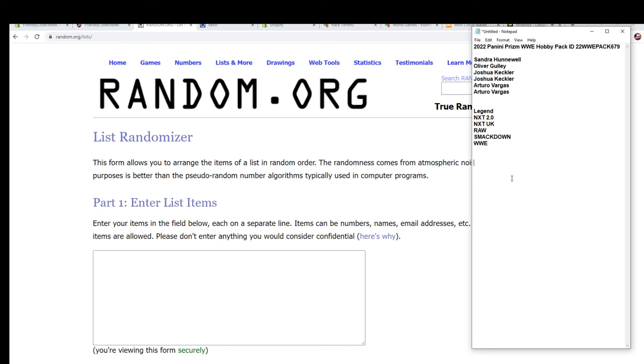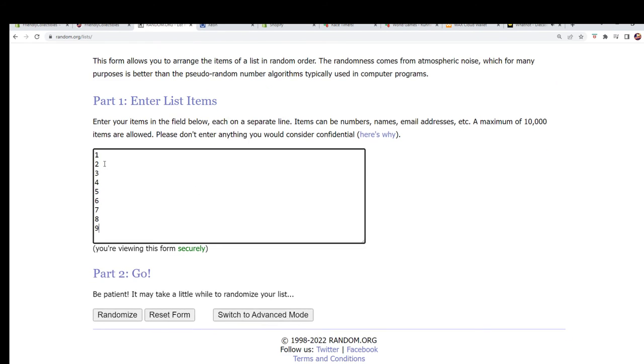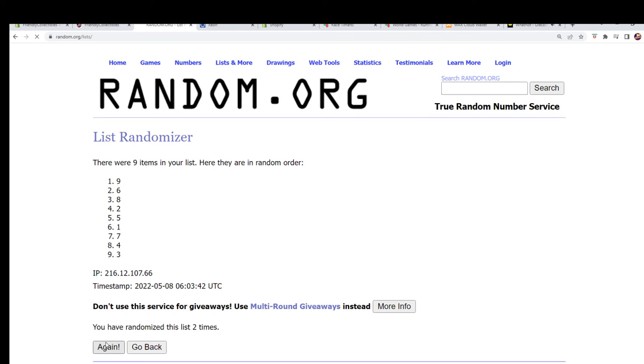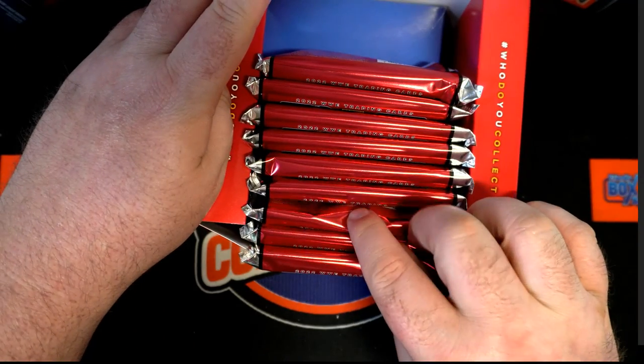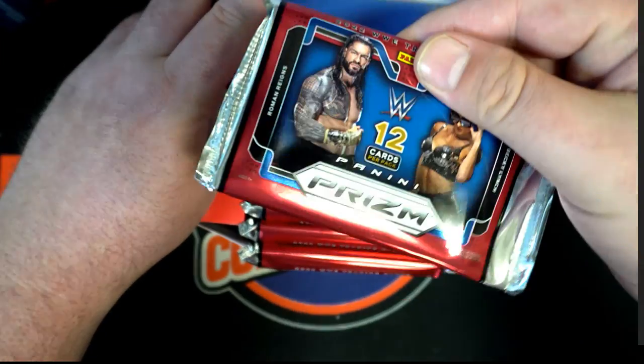What happened to my pack count? What is this? Pack count's gone. All right, number seven — okay, number seven. Two, three, four, five, six, seven — right there. Okay, seven cash.